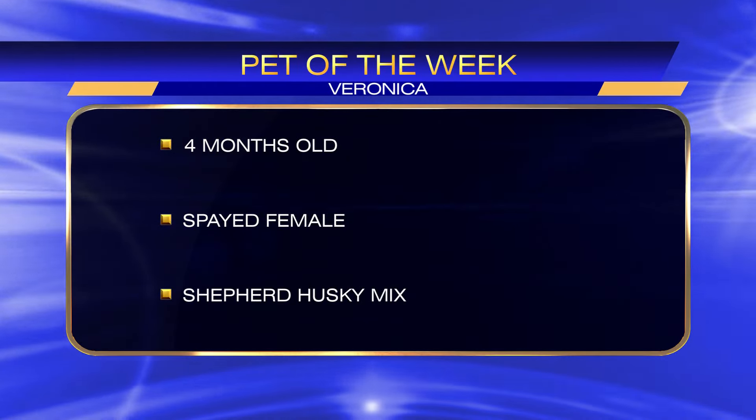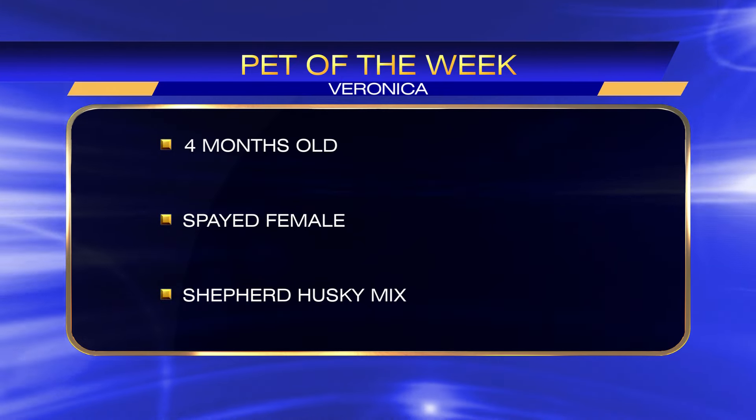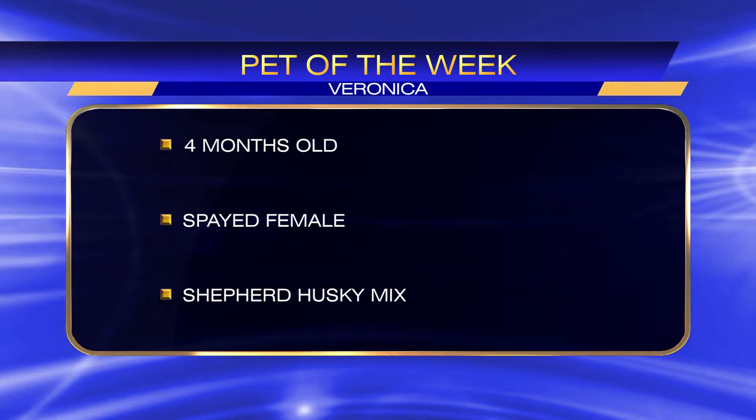Now she is Veronica. She's four months old, she's spayed, so she's ready to go, and she's a shepherd husky mix — and she is just 100% adorable. She's available to adopt from the Chico Animal Shelter. You can find out more about her by heading to actionnewsnow.com and clicking on our news links — we'll have a link there for you. Thank you so much.